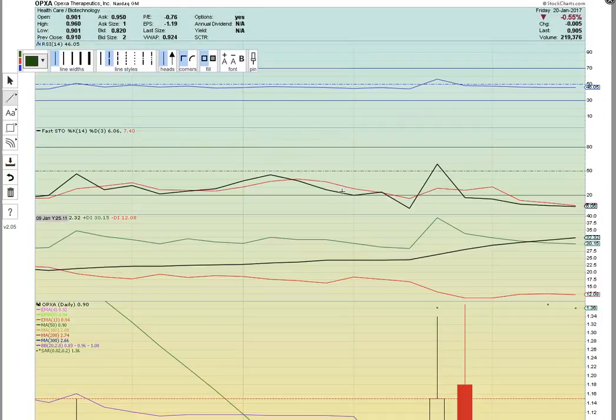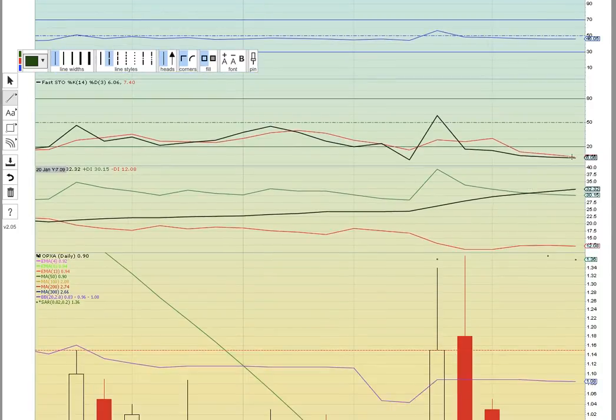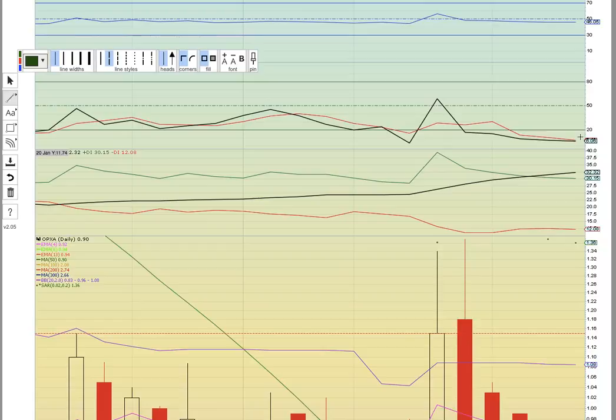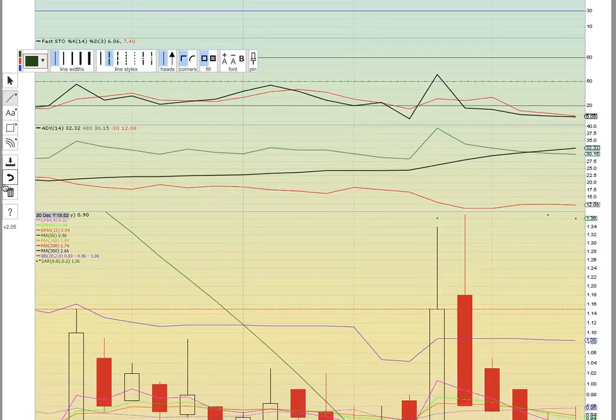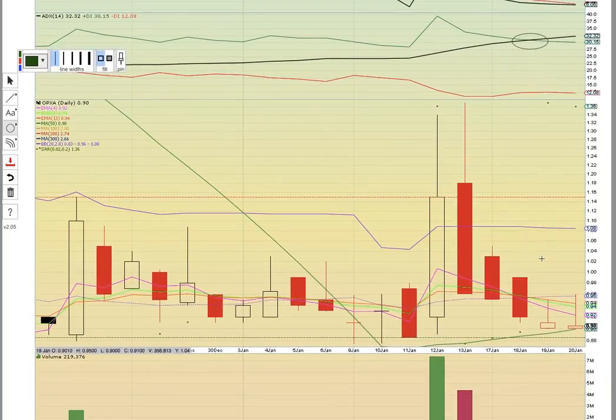Another one to look at is OPXA. This stock is below 50 on RSI — it's oversold right now in Fasto at 6.06, which is extreme oversold levels. What you want to see is the black line crossing the red line to the upside. There was a bearish crossover on ADX, so that is a red flag. What you want to see is the green line cross the black line back to the upside. This is just a one-month chart.